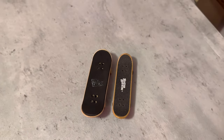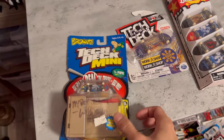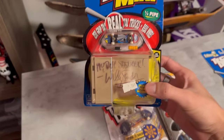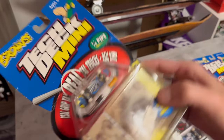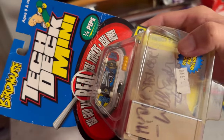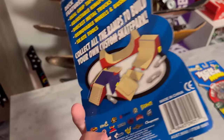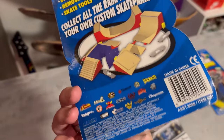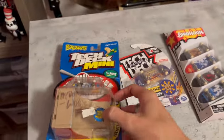Look how big the newer board is compared to an original tech deck — kind of crazy. I think the old ones were 26 millimeters and the new ones are 32 millimeters. Shout out Willie Santos — he actually signed this one for me, I think on my birthday. It's a super old Willie Birdhouse graphic, probably from the early 2000s, maybe even '98 or '99. Back then the pieces still came with metal features.